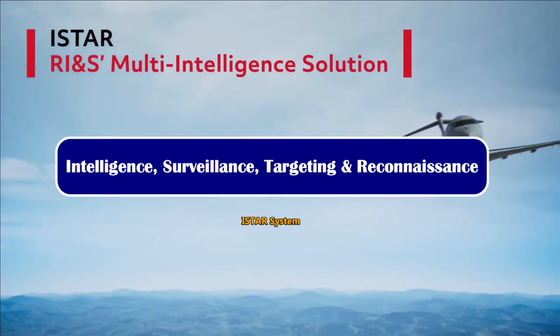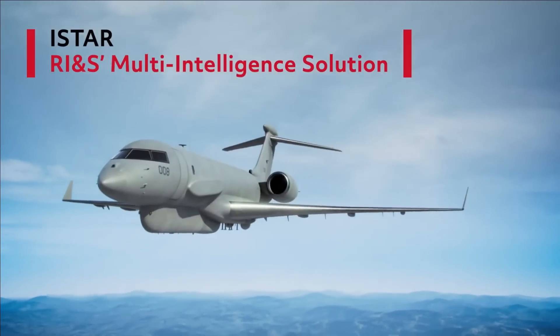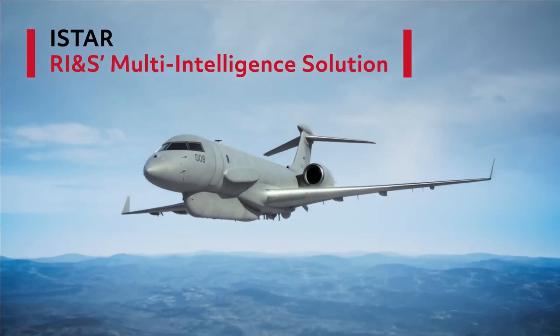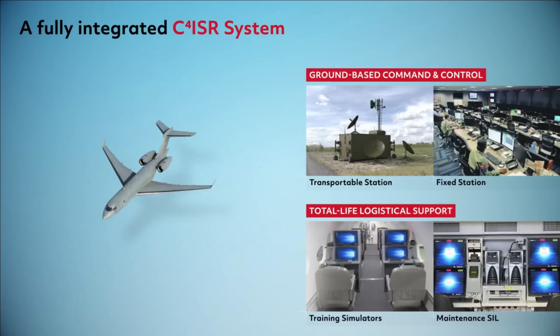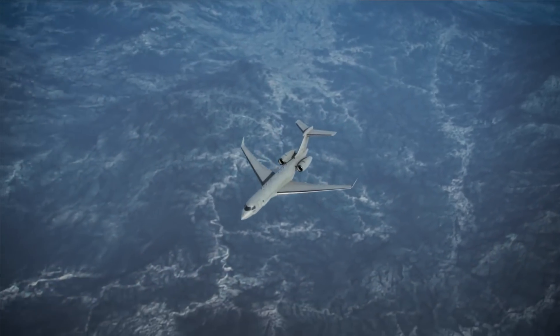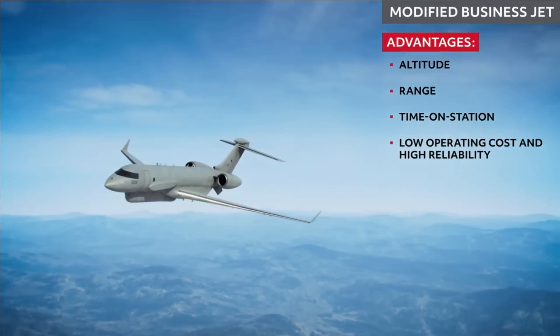ISTAR systems used worldwide include the Sentinel of the UK, JSTAR of the USA, Shadow R1 of the UK, and ISR MMA of Israel. The system acts as a key element in net-centric warfare. While AWACS provide air-to-air and air-to-sea surface surveillance, ISTAR complements the AWACS role by providing air-to-ground surveillance to aid in precision strikes.